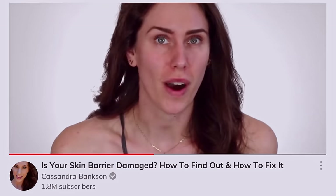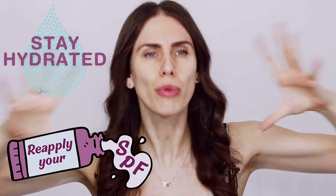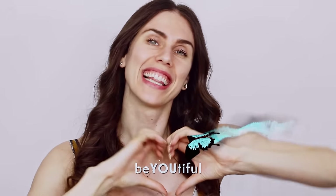We have more videos on barrier repair — for instance, if you've been on Accutane, what to do once you're done with your doctor's recommendations, as well as barrier repair skincare routines we've reacted to. Overall, always remember to stay hydrated, reapply that mineral SPF, get rid of whatever is causing the barrier damage in the first place, and always remember to be beautiful both inside and out. Love you guys — see you in the next video.